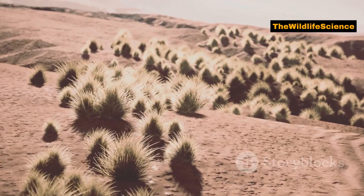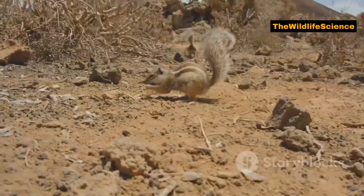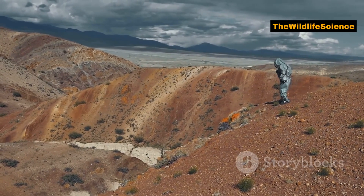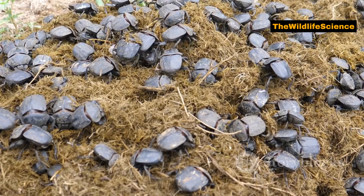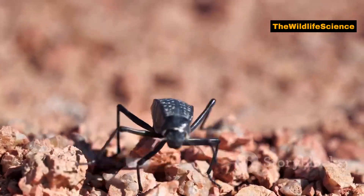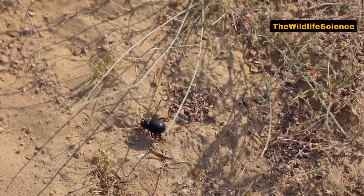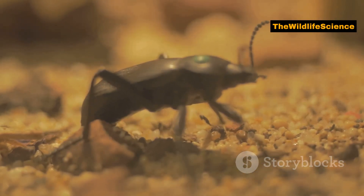While the Namib Desert is a challenging place to live, this beetle's population has been stable, showing that the species has adapted well to its environment. Conservation efforts are underway to ensure that the unique ecosystems of the Namib Desert remain intact, preserving the lives of these incredible beetles. The Namib Desert Beetle truly is a testament to nature's ability to adapt and survive in the most extreme environments. From collecting water from the air to thriving in deadly heat, this beetle is a marvel of evolutionary engineering. Thanks for watching.